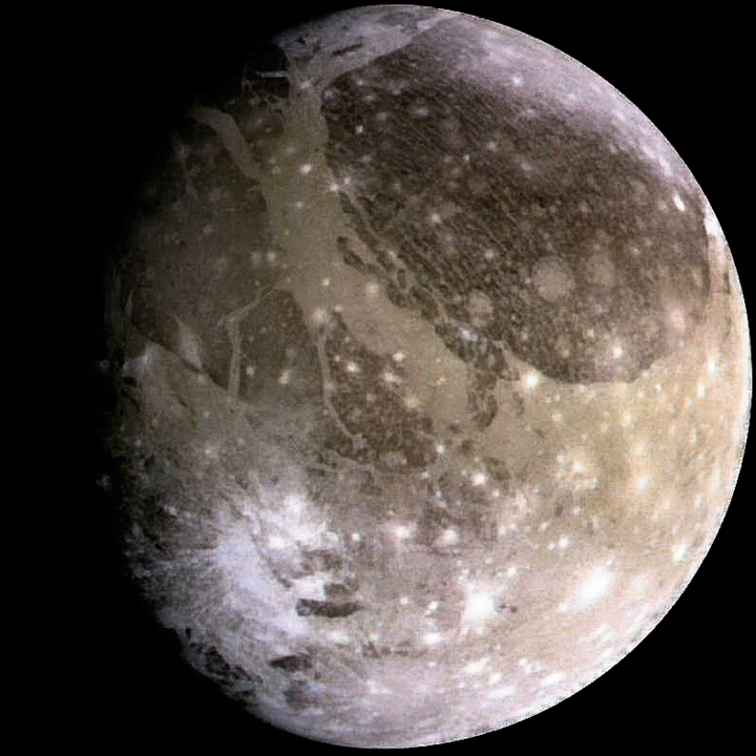It is the third of the Galilean moons, the first group of objects discovered orbiting another planet, and the seventh satellite outward from Jupiter. Ganymede orbits Jupiter in roughly seven days and is in a one, two to four orbital resonance with the moons Europa and Io, respectively. Ganymede is composed of approximately equal amounts of silicate rock and water ice. It is a fully differentiated body with an iron-rich, liquid core, and an internal ocean that may contain more water than all of Earth's oceans combined.